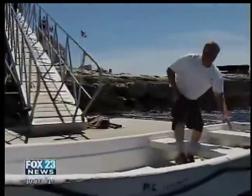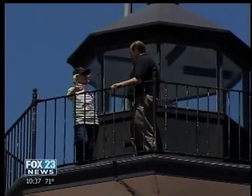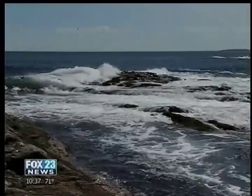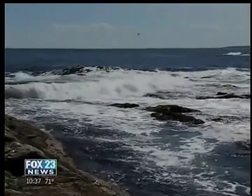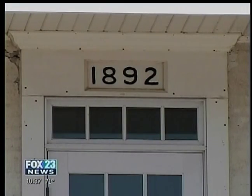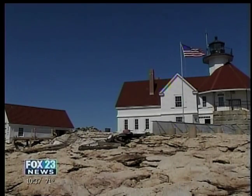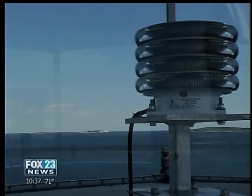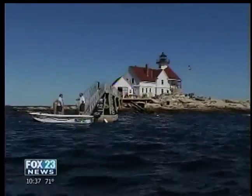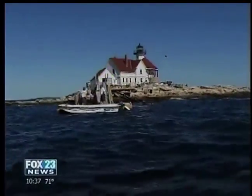This is the first time in history that the public can actually come out here and see this beautiful, rugged, fabulous place. Through the generosity of countless people, this historic 1892 fog signal and light station was saved and will remain an active lighthouse off Boothbay Harbor for centuries to come. In Southport, Brad Rogers, Fox 23 News at 10.